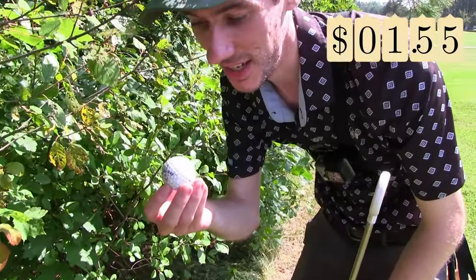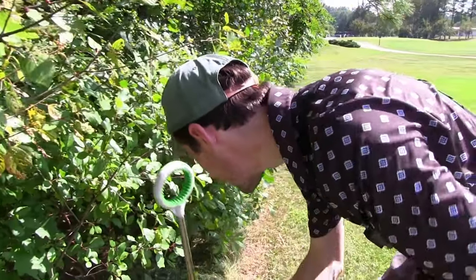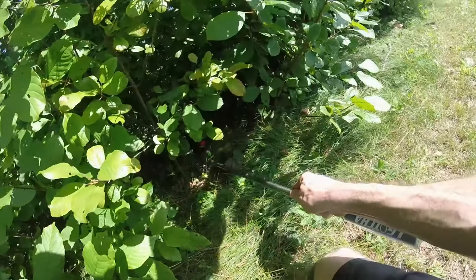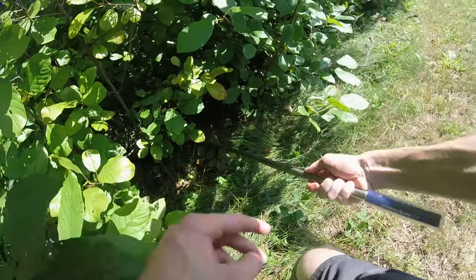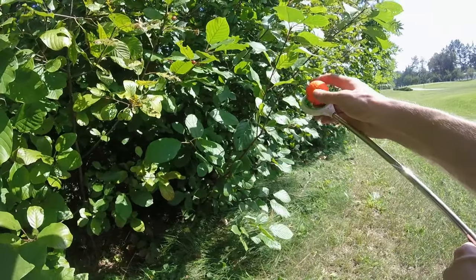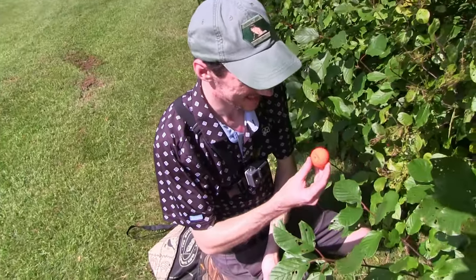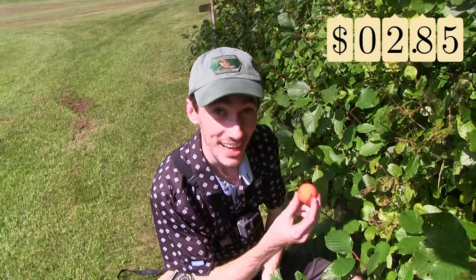A little Callaway HX Hot action. Decent ball. Oh here we go — the bright orange Callaway Super Soft. We're not doing the color challenge this week, but hey, if we were, that would have been a good one.